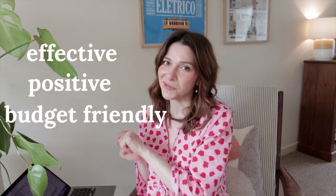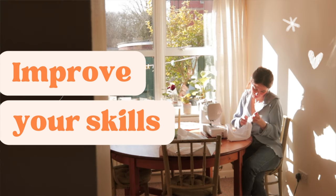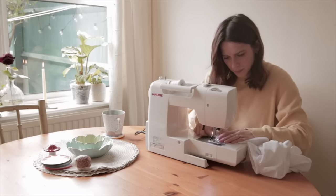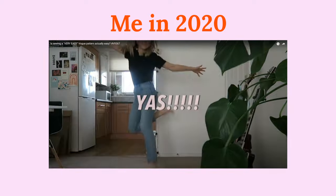In today's video I want to talk to you about how you can teach yourself to sew in a way that is effective, positive and budget friendly. I'll share about how I learned to sew as well as talk to you about goals, priorities, planning, practicing and improving your skills. But first a little bit about myself. My mom doesn't sew, my grandma — who was long dead before I had a chance to meet her — as far as I'm aware does not sew. So I broke the generational course and I taught myself how to sew. I had little time and little money, but in 2020 I started sewing and three years later I'm still sewing, still learning, still growing.